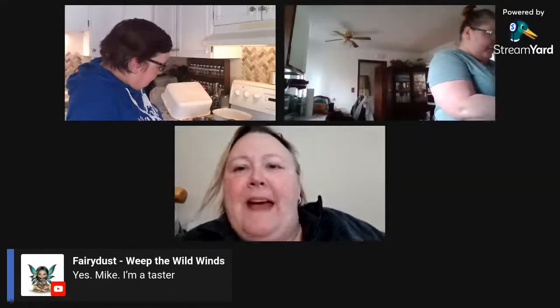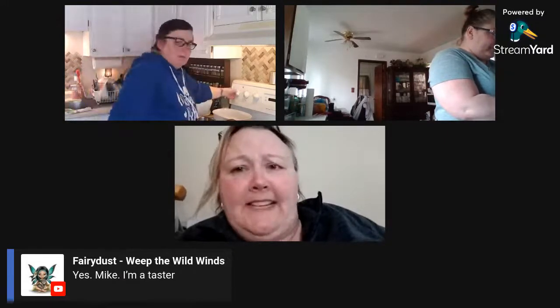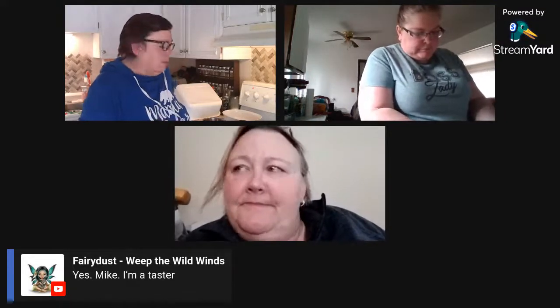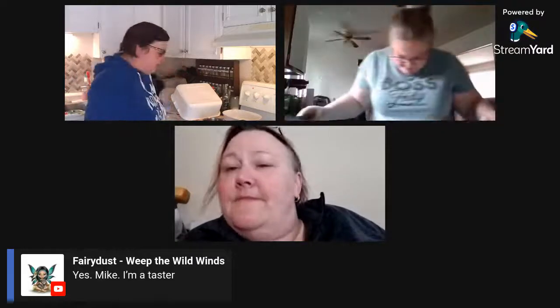Speaking of mac and cheese — have you tried the viral TikTok thing with feta, tomatoes, and noodles? You could also put cream cheese — they're interchangeable. That would be good.